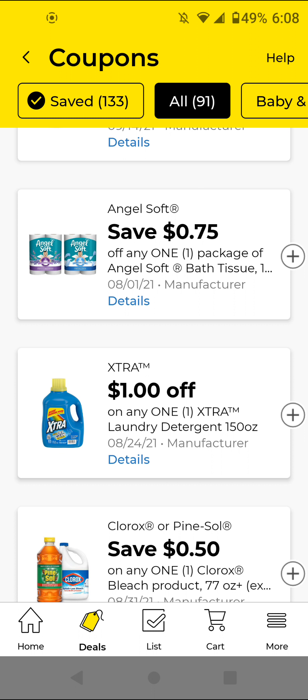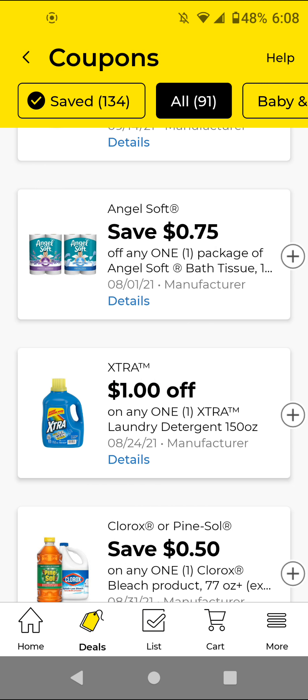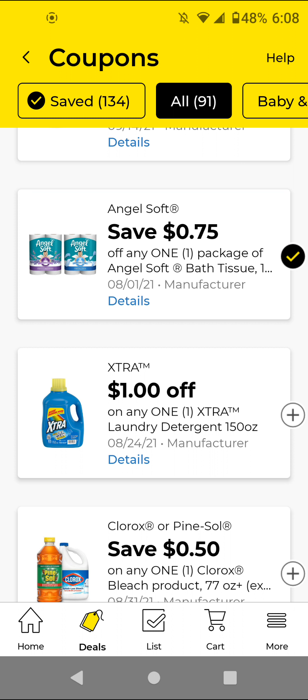We got another Angel Soft — one is for the scented and the other for the unscented. Again these are $5; with the 75 cents off digital it'll be $4.25. The Extra detergent — I will not be clipping this because we have better detergent deals, but if you like this item go ahead and clip it.